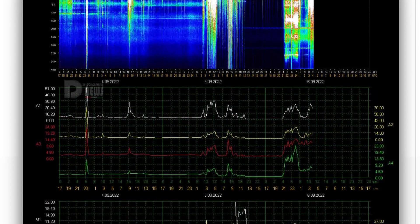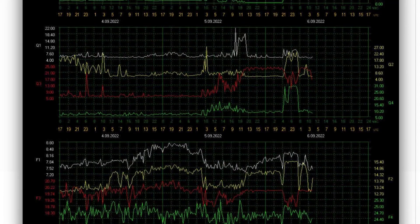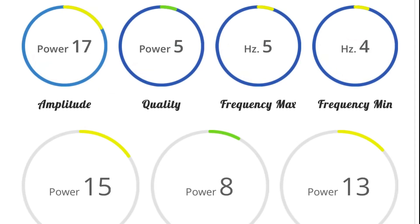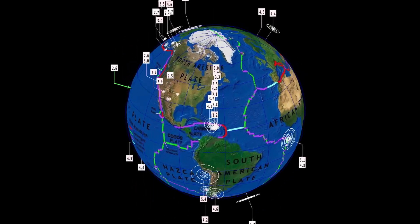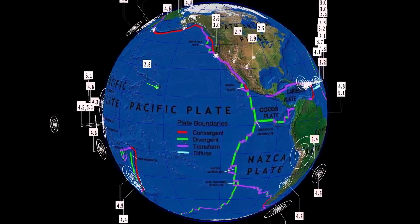Looking at the Schumann Resonance for today — an 85-hour blackout, with a power of 26, quality of 8.2, and amplitude of power 27. Now let's get to earthquakes.